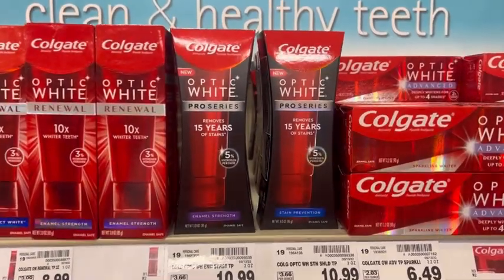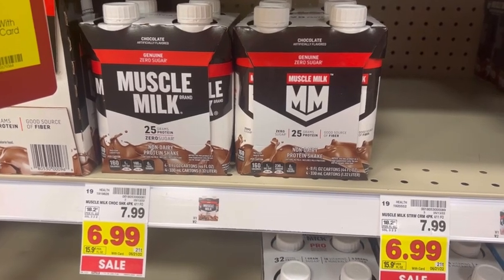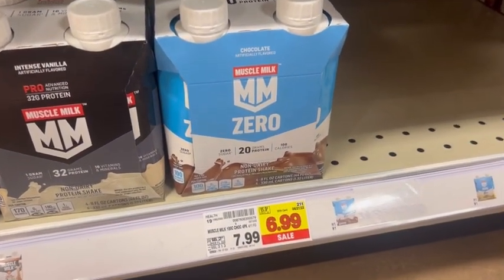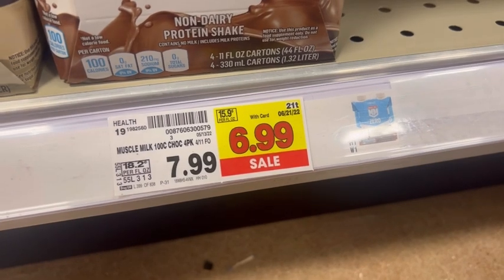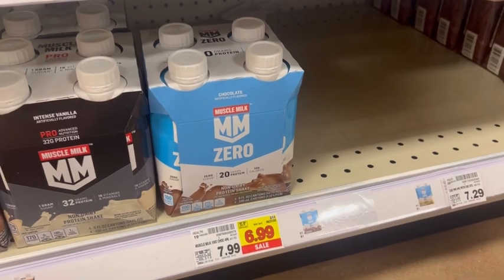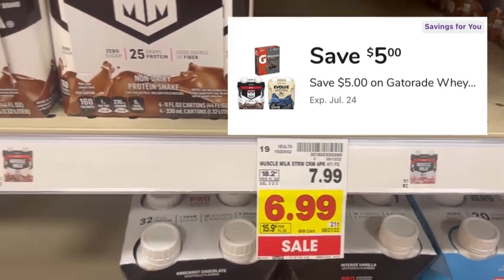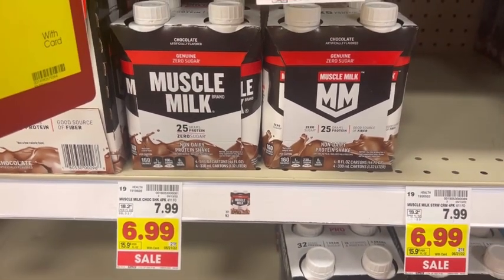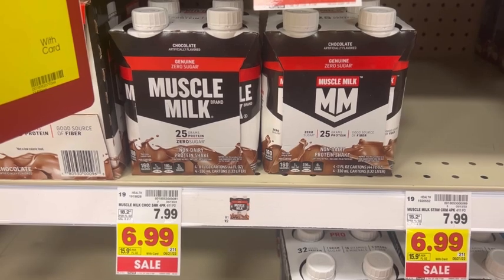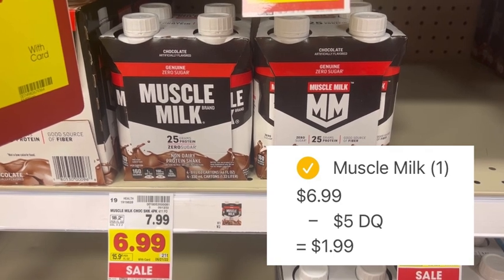Now that we know a little bit more about the Kroger mega event, let me show you some deals I'm picking up this week. This first deal is not a mega event deal, but it's pretty good. This pack of Muscle Milk protein shakes is normally $7.99 but on sale for $6.99. You can pick up the zero or regular version. Check your Kroger app under digital coupons to see if you have a $5 off savings-for-you coupon — these vary by account. I'm going to clip that coupon, and once I enter my phone number at checkout the $5 will deduct, leaving me to pay just $1.99 for a pack of four.